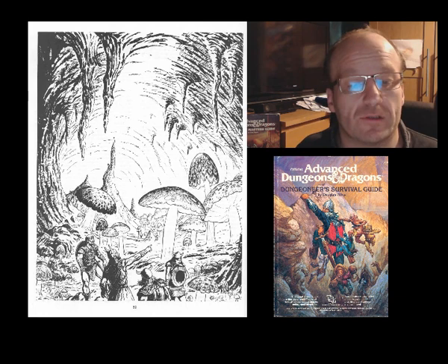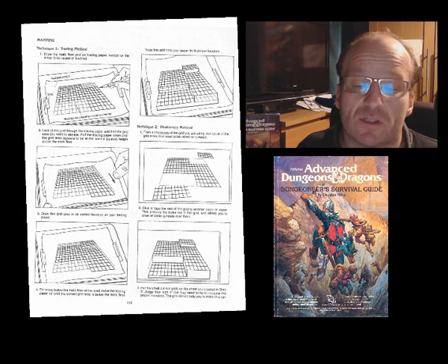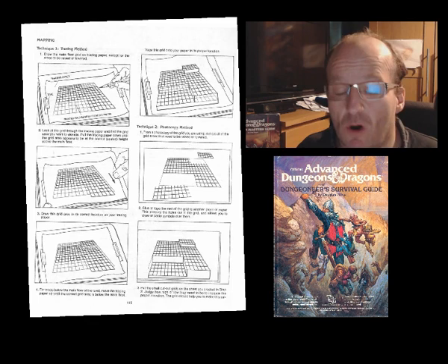Next comes a section I believe most people will remember this book for: map making — more specifically, the art of creating isometric 3D maps. We'd first seen this impressive style demonstrated in the module I6 Ravenloft, though it had also graced a number of other modules by the time the Dungeoneer's Survival Guide appeared. Most people will remember Ravenloft though, as the other modules that use this style were nowhere near as good — often a case of nice maps, shame about the module.